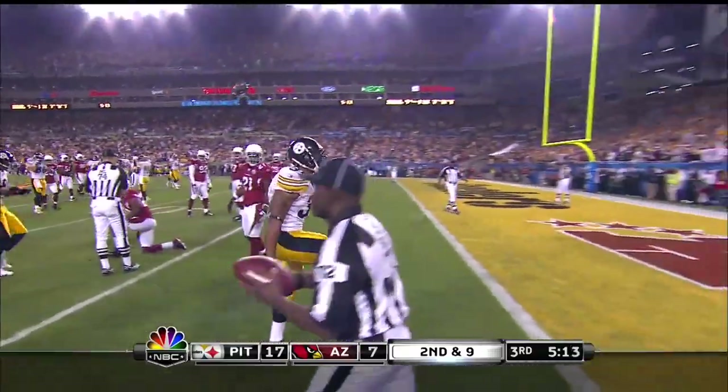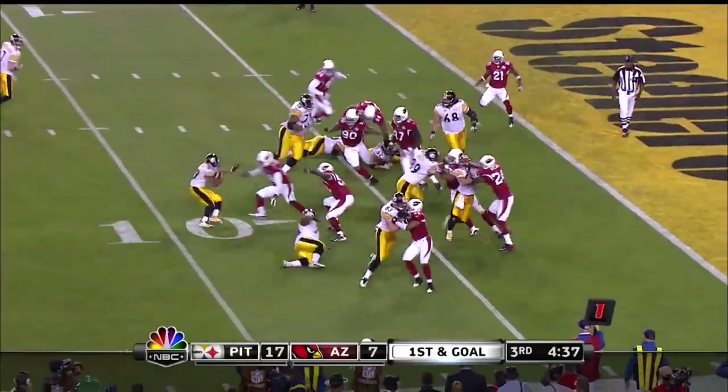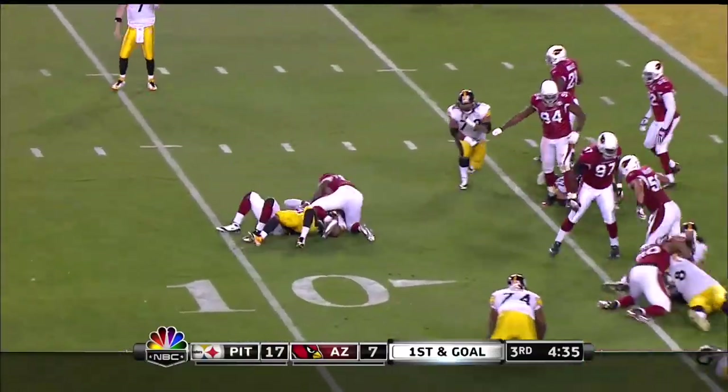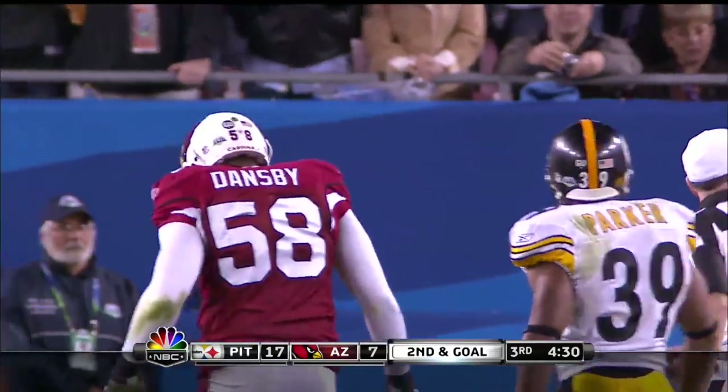He's down, the ball came out. Toss to Parker, can't cut it back, taken down by Carlos Dansby. Second down.